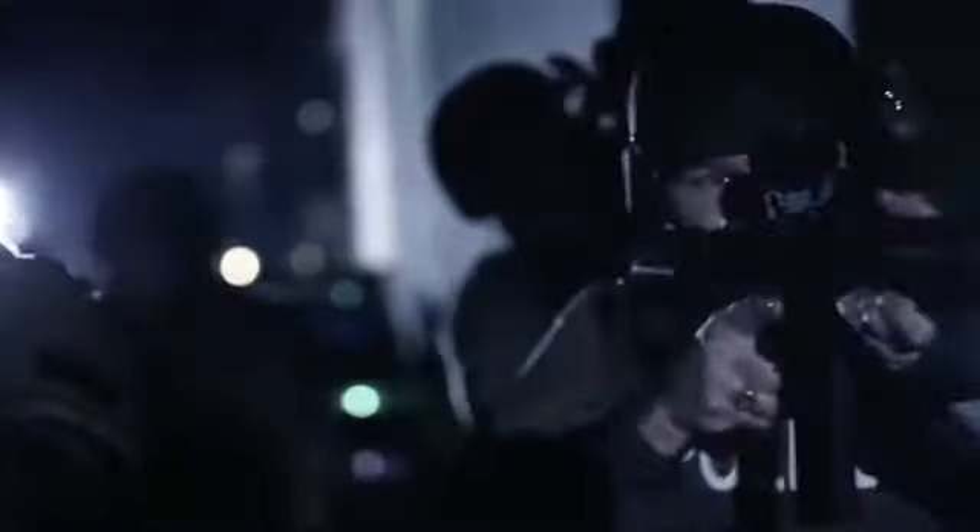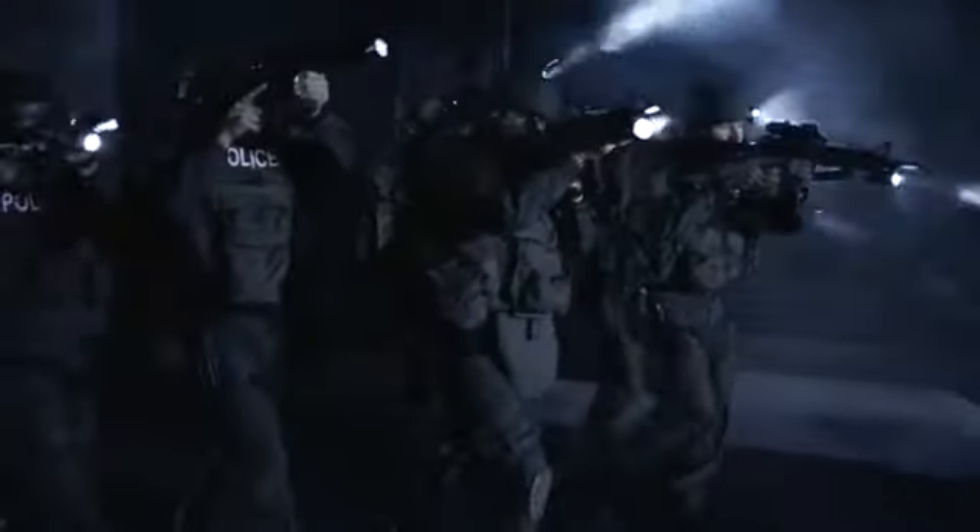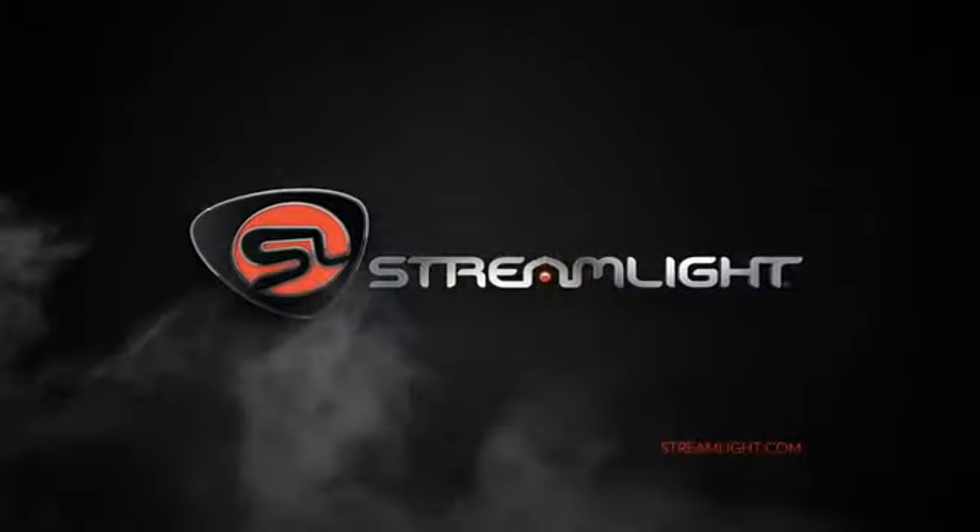For night patrol, surveillance, investigation, close combat, or no matter what you do, there's a Streamlight flashlight that'll help you cut through the darkness to do it better and safer. Heroes trust Streamlight.